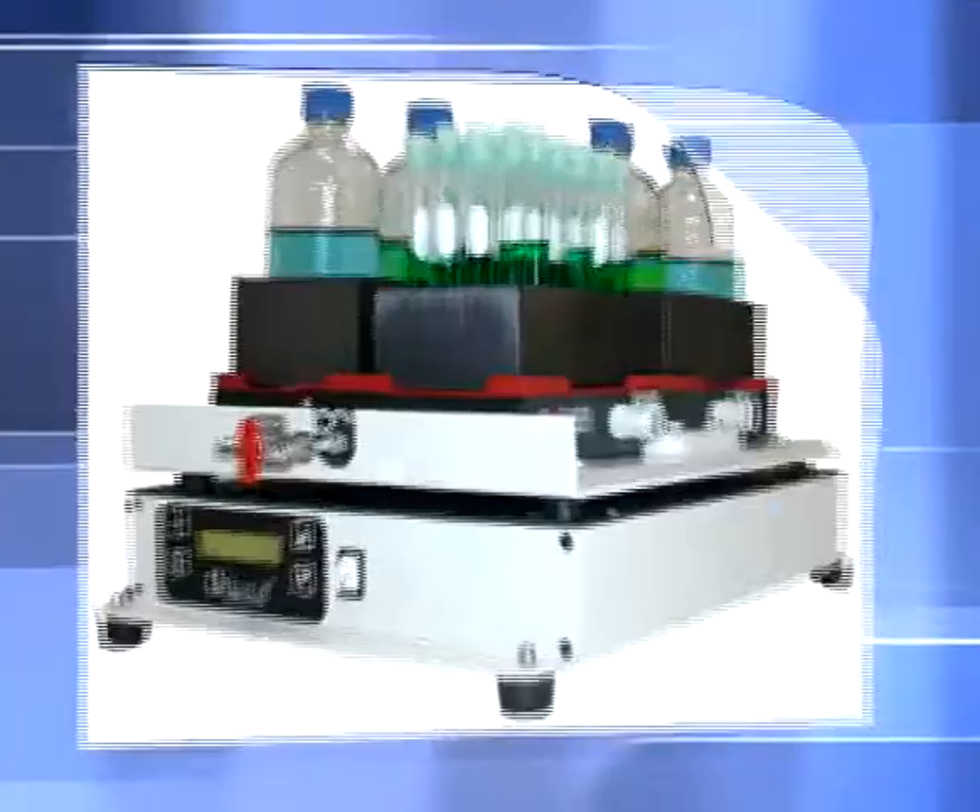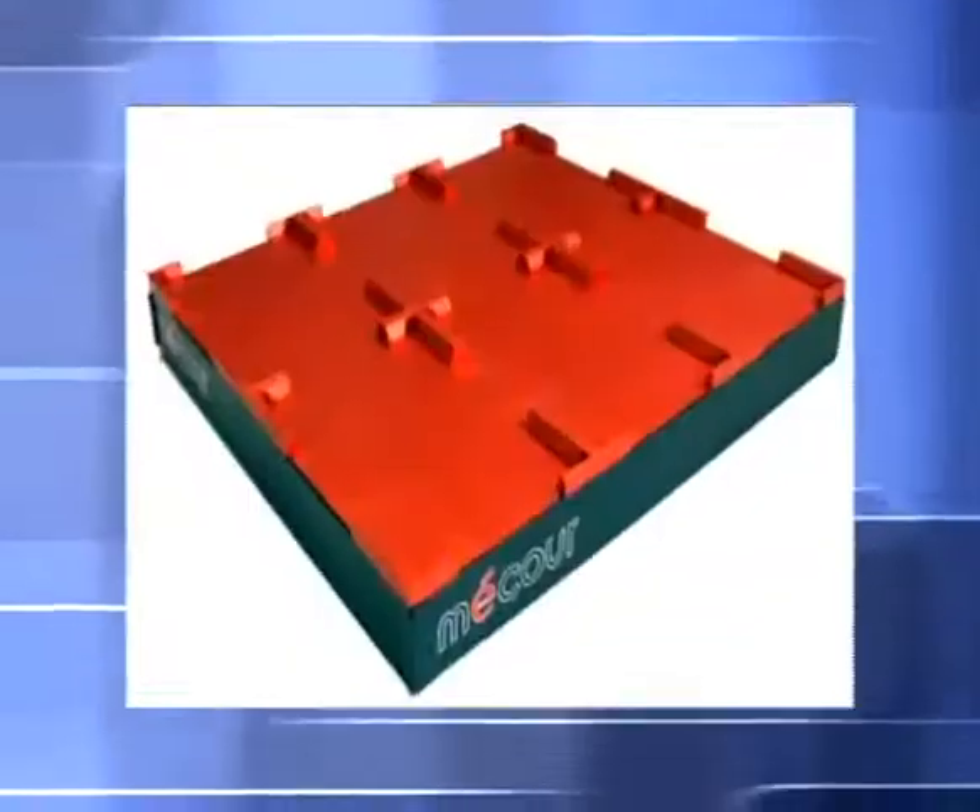MACOR thermal systems ensure complete, accurate, and precise equilibration across plates and peripherals, increasing productivity and throughput.